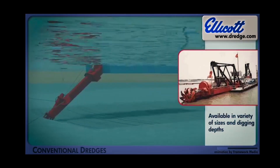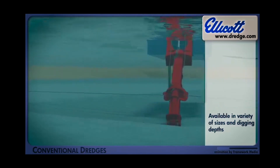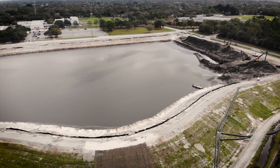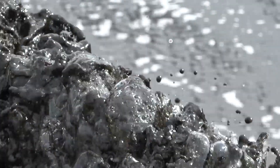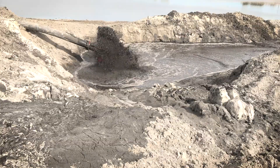The way this project works is the dredge boats out on the lake suck up the muck off the lake bottom and return that material through pipes to the dredge material management area. My name's Rob Burns, I'm a senior environmental scientist with Pinellas County. The water and muck slurry enters the dredge material management area.